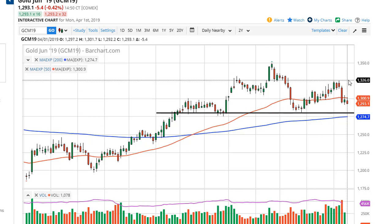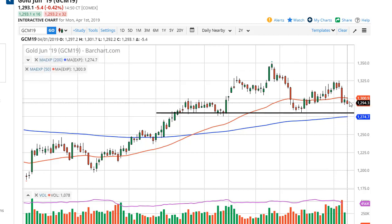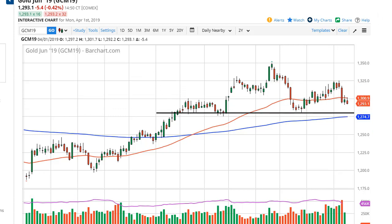The alternate scenario is that we break above the highs of the Friday session and go looking towards the 1325 level, and you can continue to use this area here as your playground.